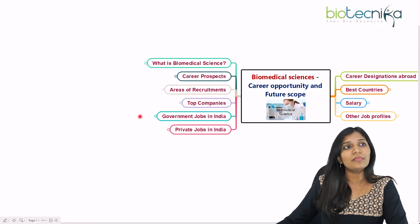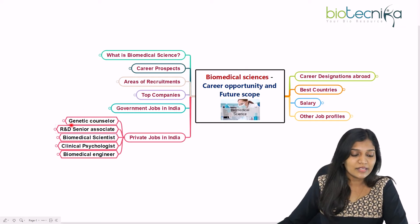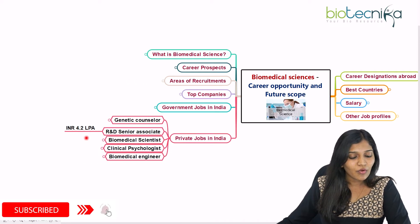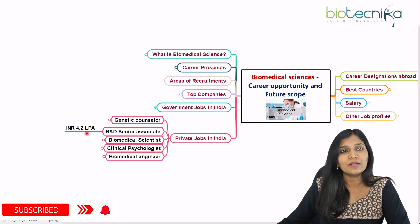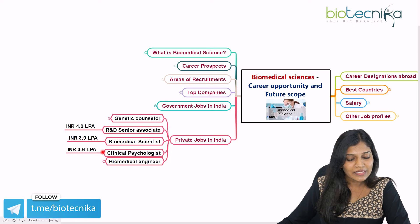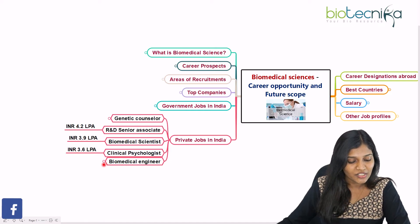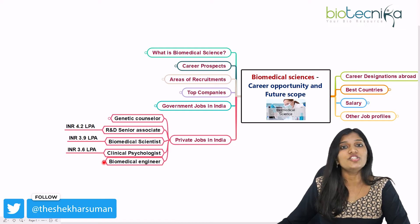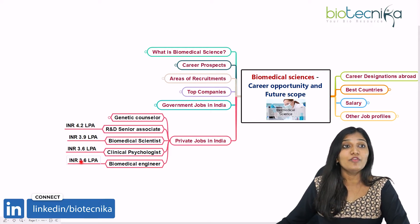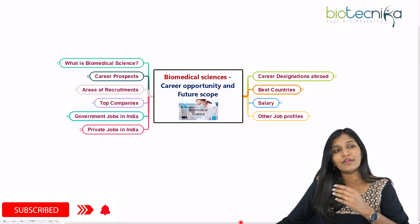For private jobs in India, you can become a genetic counselor, or enter R&D departments in biotechnology and pharmaceutical companies, starting at around 3 to 4 lakh per annum. You can work as a biomedical scientist, clinical psychologist in hospitals like NIMHANS, or as a biomedical engineer, earning around 4 lakh per annum.